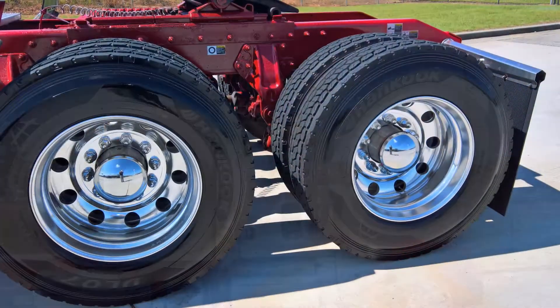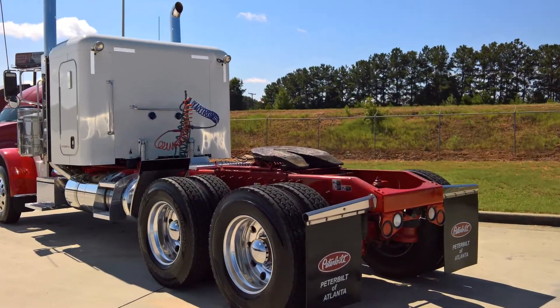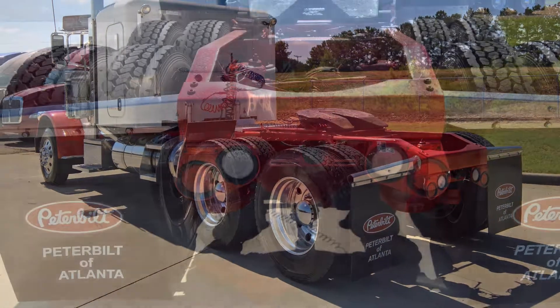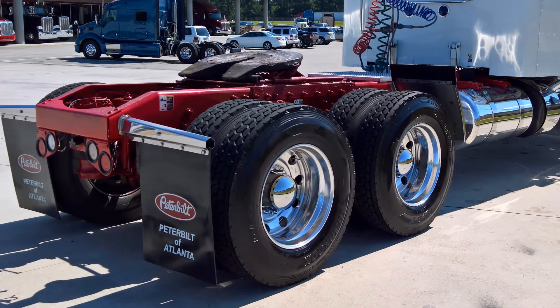The rear drives are 11R245's virgin rubber mounted on aluminum wheels. To complete the wheel package, all the chrome caps and covers have been replaced. We've got 12,000 on the front axle and 40,000 on the rears with a 3.42 ratio and air leaf suspension to maximize reliability.